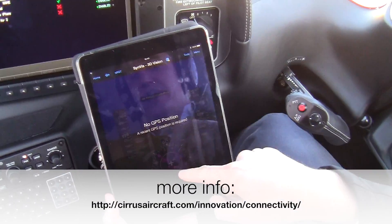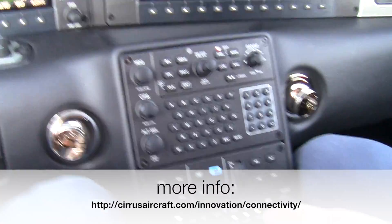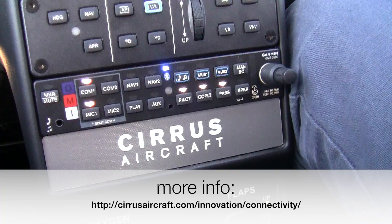With this and that, it syncs together. The last bit of connectivity is with the audio panel. It's a lot of integration.